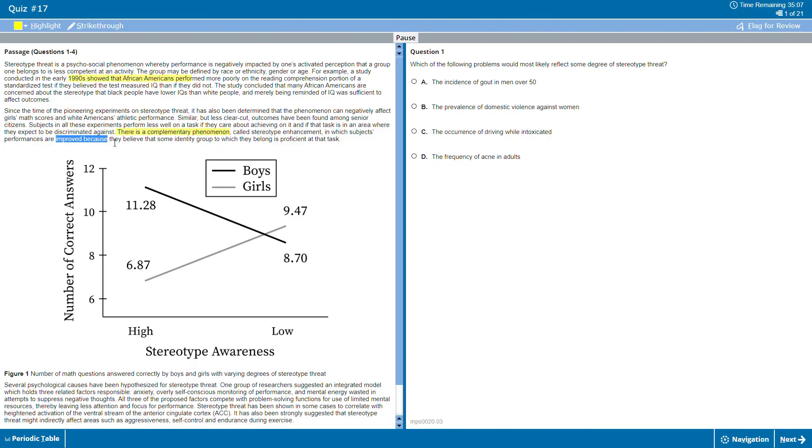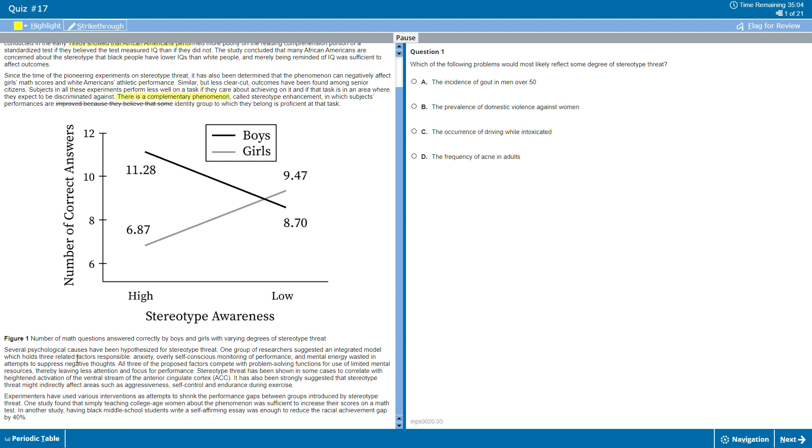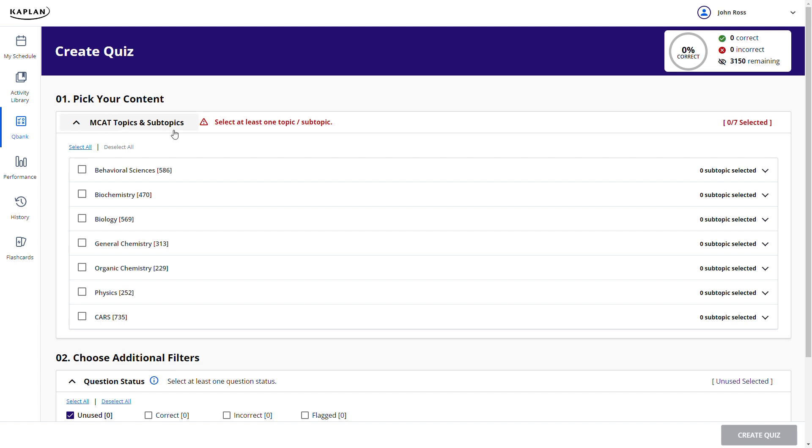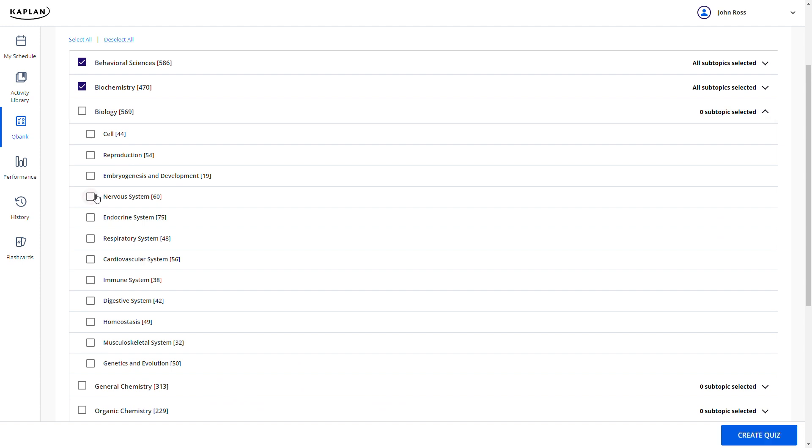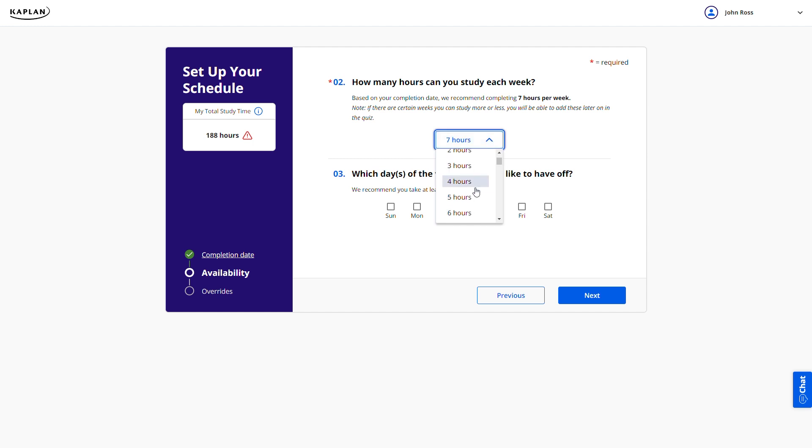All Kaplan MCAT courses include 17 full-length practice tests, which is incredible. Six of these tests are from AAMC and they're all super realistic compared to the actual MCAT. There are also more than 10,000 practice questions, customizable quizzes, and in-depth explanations. Even with the baseline on-demand course, absolutely everything you need is provided, and you have full control over the pace.